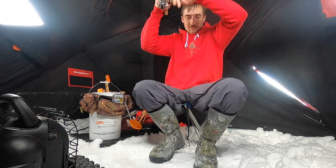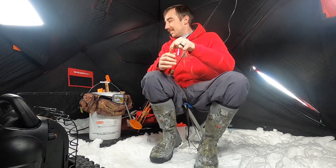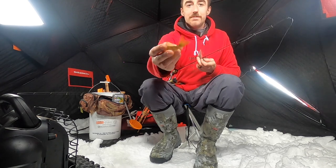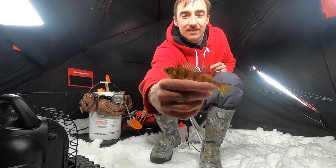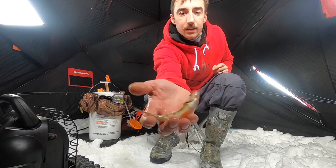There we go, just a little guy. He's little, just a little perch.